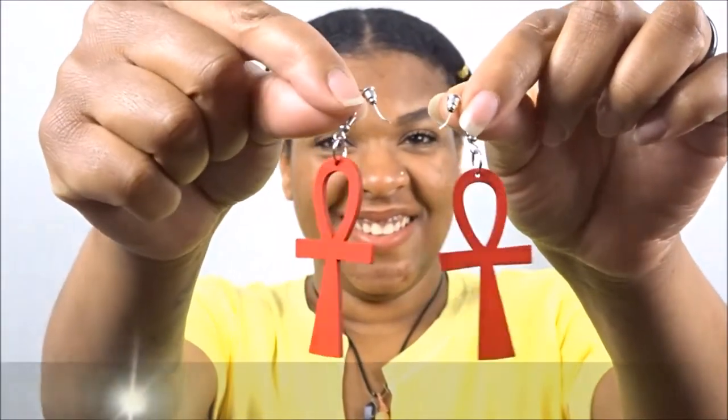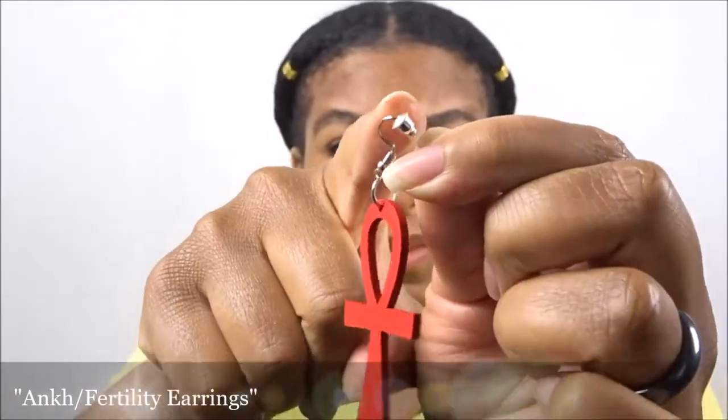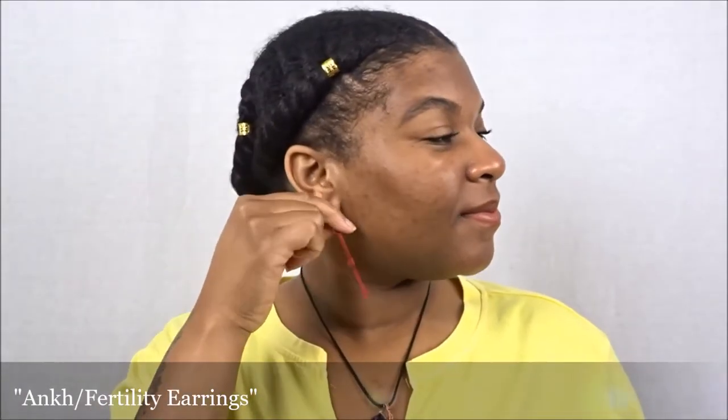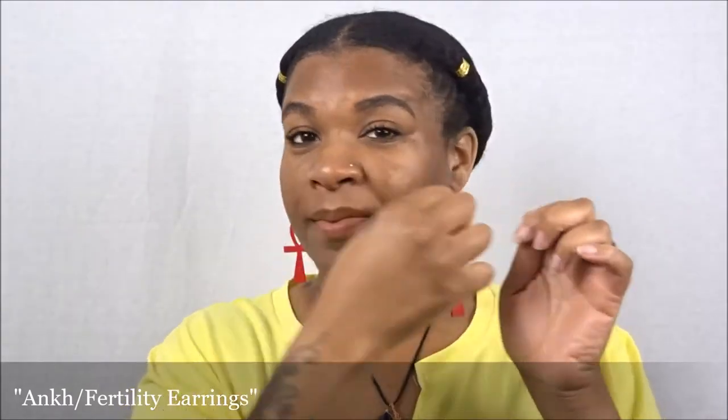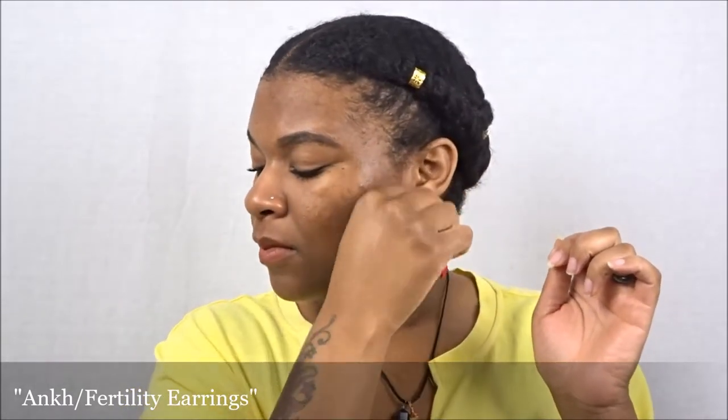The next pair are the Unk, also known as the Fertility Earrings. I have quite a few pairs of these but I didn't have a red pair, so I decided to pick these up to add to my collection. I was highly satisfied — the material is lightweight, it is wood, and I would definitely be picking up more of these in other colors.